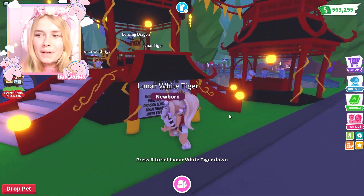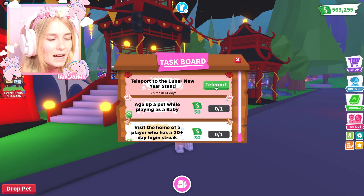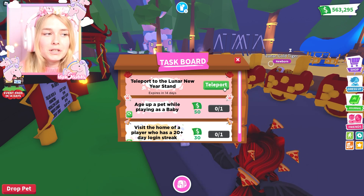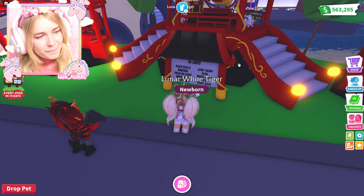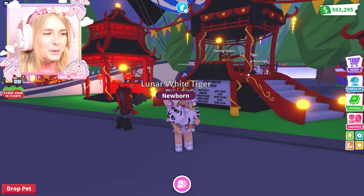All right guys, thank you so much for watching. Should we actually complete the task now to teleport to the Lunar New Year stand? Oh yeah, let's do it! Did I get anything? Nothing happened at all. I guess it's just there because they can't have their button there normally to teleport. All right guys, thank you so much for watching this video - really hope you all enjoyed it. We're gonna see you soon with another video - bye bye!